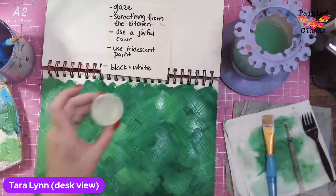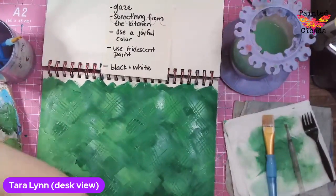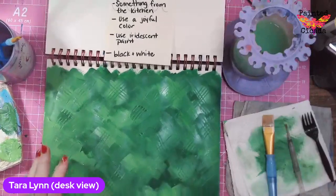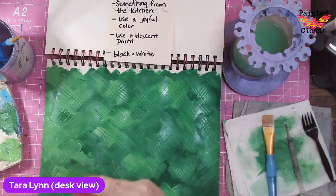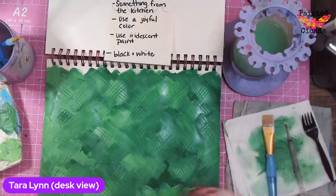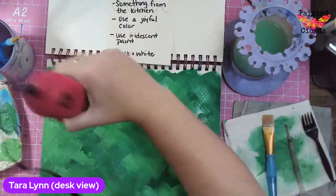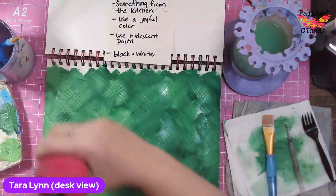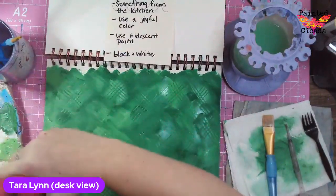I want a consistency that's a little thinner than melted ice cream to be a glaze. I'm just going to hit this with my dryer so I don't lift up any of this green. Most of it is pretty dry since it took me a few minutes to have that glaze made anyway. I don't typically purchase any glazes — I just mix water into my acrylic.